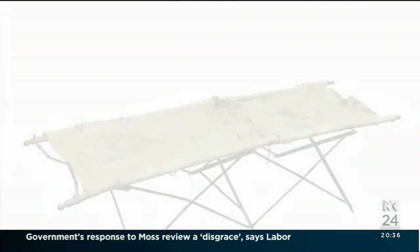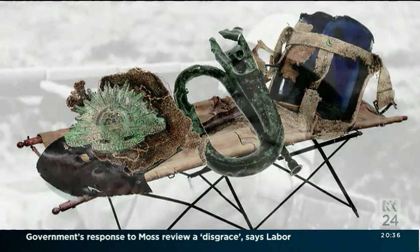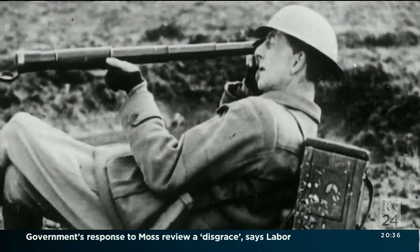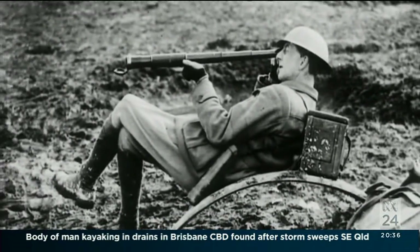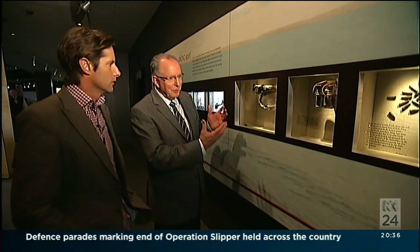The artwork is one element of the Gallipoli collection. It also includes hundreds of artefacts, many collected personally by official historian Charles Bean on the post-war battlefields. These are a few examples of the sorts of objects that have an inner meaning that can only be brought out by the story behind them.